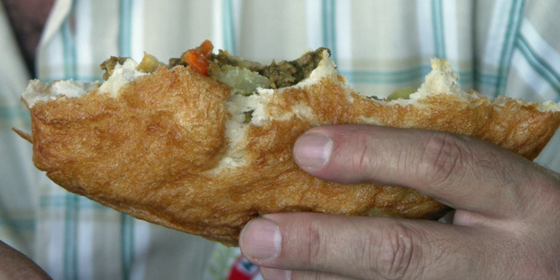It is similar to the Caribbean, the Dutch, and the Mexican sopapilla. The word literally means, in Afrikaans.